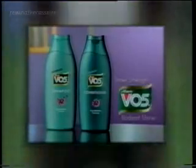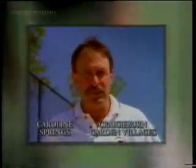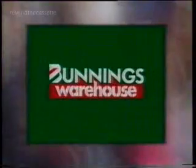Advanced VO5 Inner Strength Radiant Shine. Honda. Delfin's Caroline Springs and Craigieburn. Goulburn Valley Fruit Snacks. HBA — are you with HBA? And Bunnings Warehouse, where lowest prices are just the beginning.